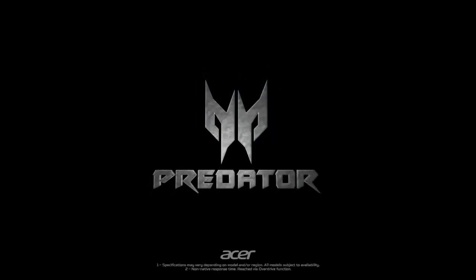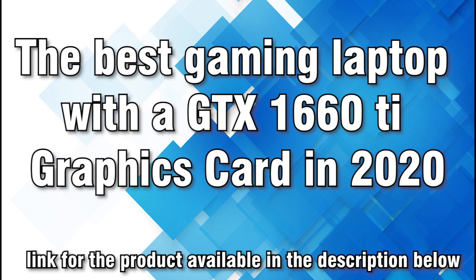With that being said, we will take a look at some of the best gaming laptops with an Nvidia GTX 1660 Ti graphics card.